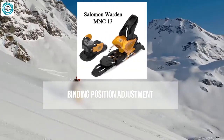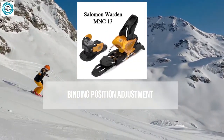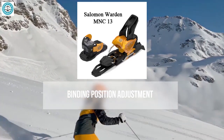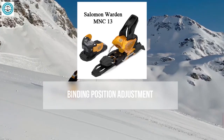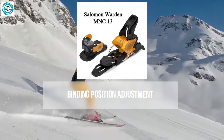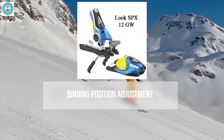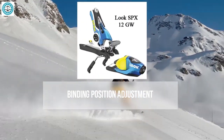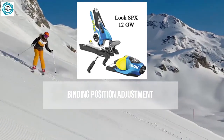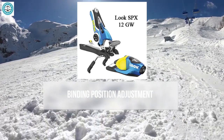The Salomon Warden 13 provides more options, allowing adjustments to both front and rear sections, making it easy to adapt the center of gravity to different skiing conditions. Skiers can quickly adjust settings without removing the bindings from the skis. The Look SPX 12 also supports position adjustment but with less flexibility — the primary adjustment involves moving the boot forward or backward, which can be limited by boot sole length.